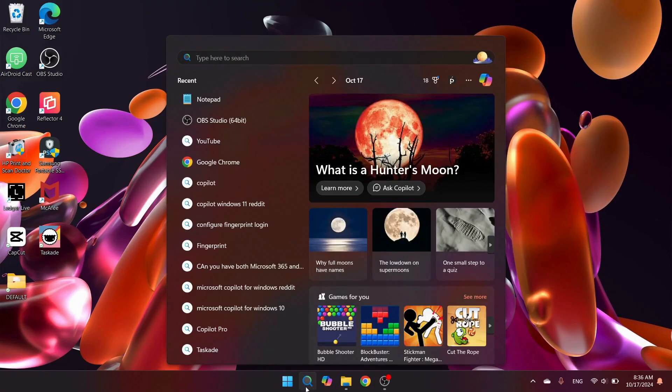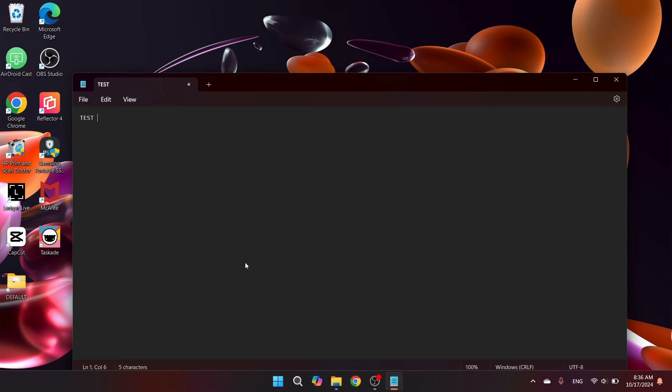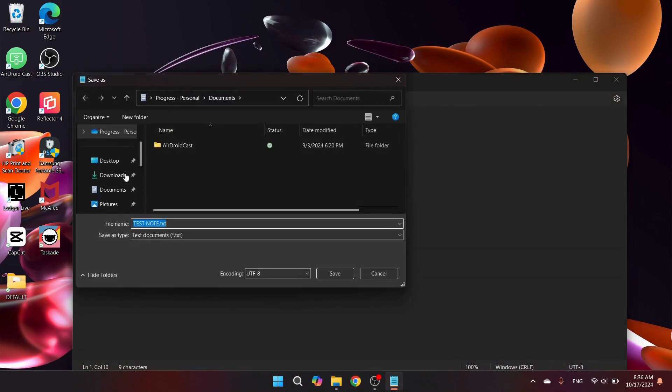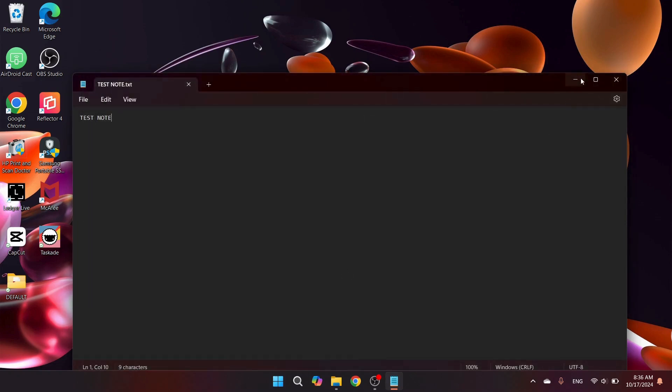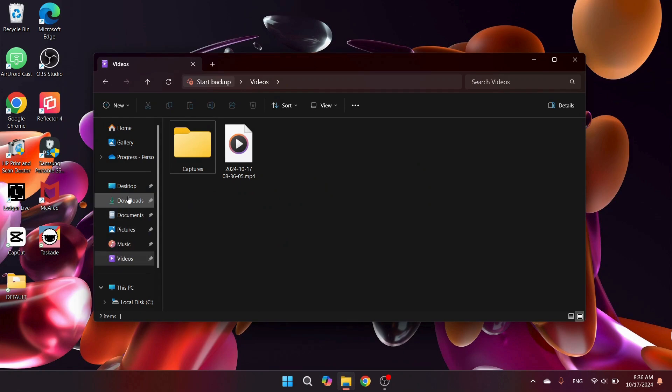I've been a Windows user for over 15 years, as it's been the backbone of both my personal and work life. If you're watching this, you probably feel the same way, or at least you did until recently. I still use a Windows laptop for work, and it's reliable and I'm very comfortable with it, but I've decided to make a change for my personal computing needs and switch to macOS.